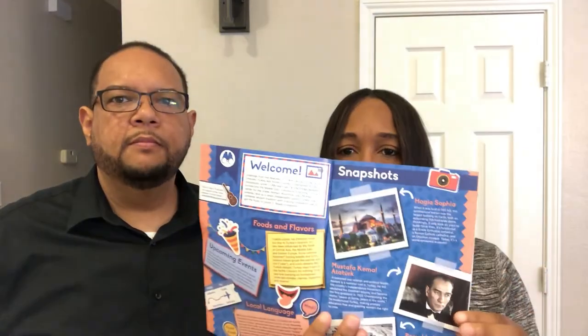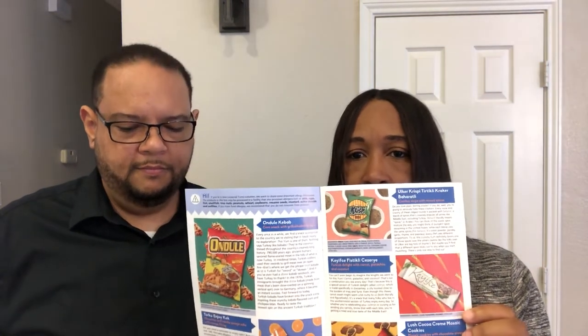They send you snacks from different countries around the world and it's $25 a month. With the box you get at least 10 to 12 snacks, and you also get a little booklet which tells you more about the country, has different fun facts, trivia, and a description of all the different snacks as well.